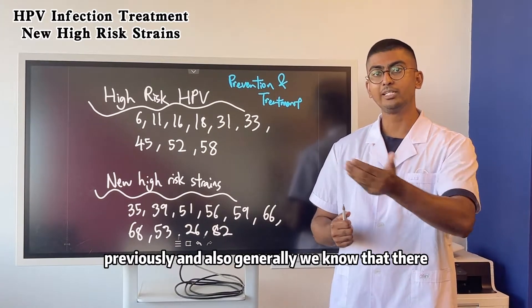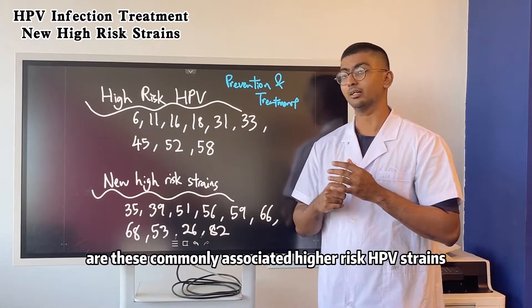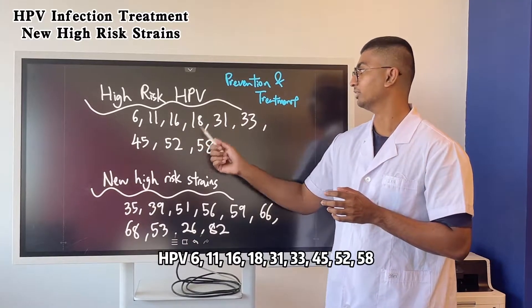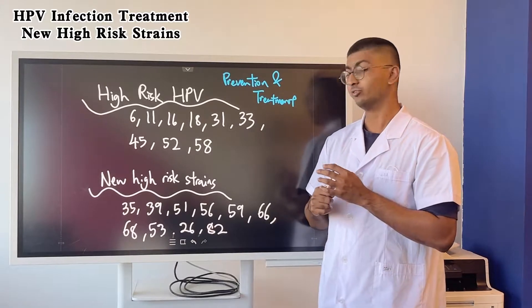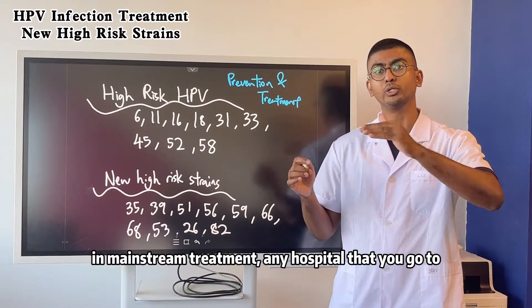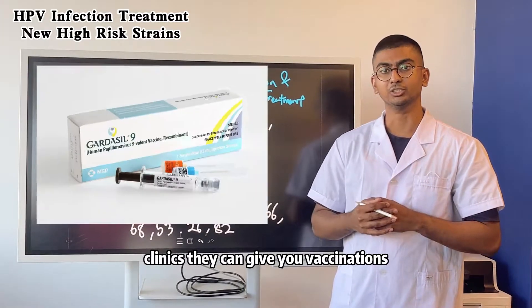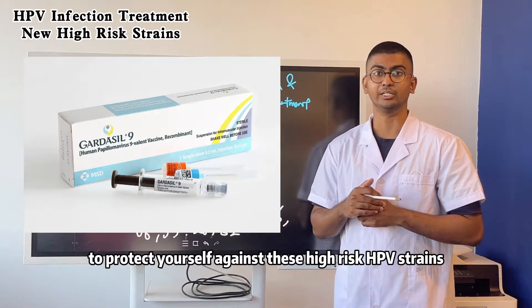Previously and also commonly, we know that there are commonly associated high risk HPV strains: 6, 11, 16, 18, 31, 33, 45, 52, and 58. These are the common ones that we know, and in mainstream treatment, any hospital or clinic that you go to can give you vaccinations to protect yourself against these high risk HPV strains.